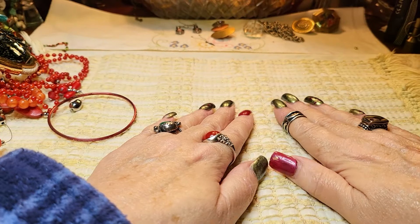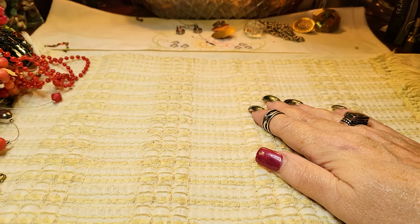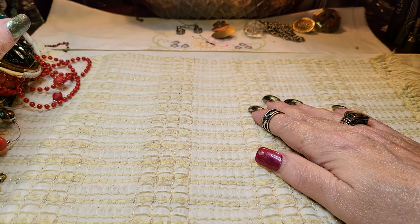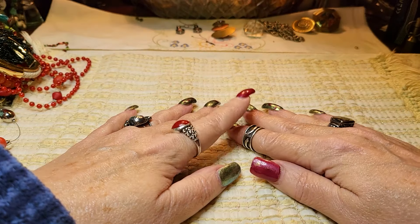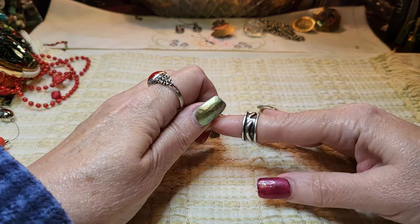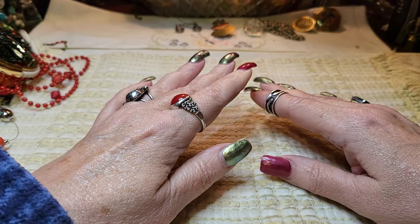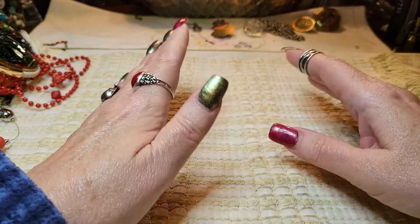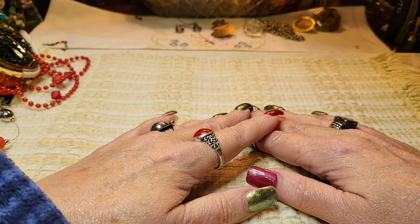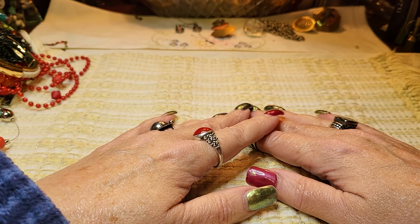Hi everyone, it's Tammy with Wings of Love Treasures back with another video. We're going to do the second Florida box today — it's Christmas Eve day and I wanted to get this video up for y'all today on Sunday. Merry Christmas to everybody who celebrates — I hope everyone has a wonderful holiday.